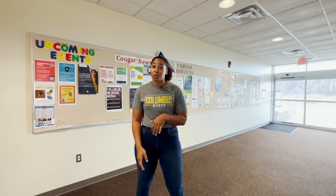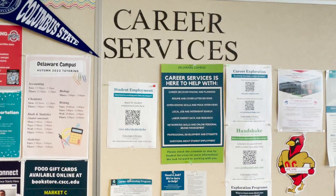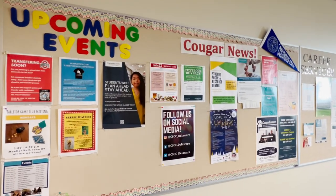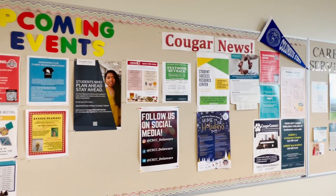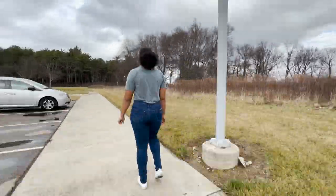This is our last stop in Moeller Hall. I want to make sure you know about our bulletin boards — we're intentional about making sure the information here is actually useful to you. This one shows upcoming events happening in this building. We'll now head over to our administration building, where some faculty offices and our counseling department are located.